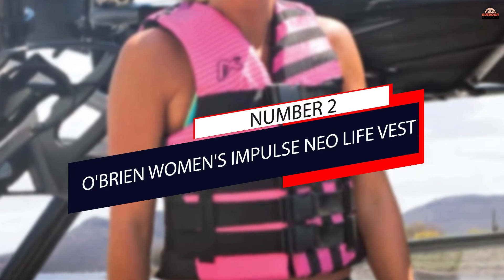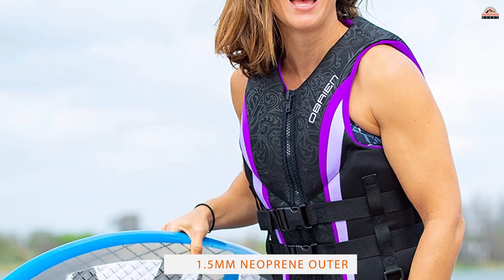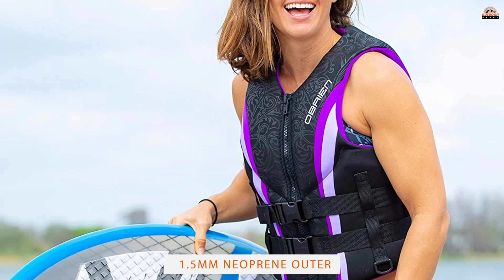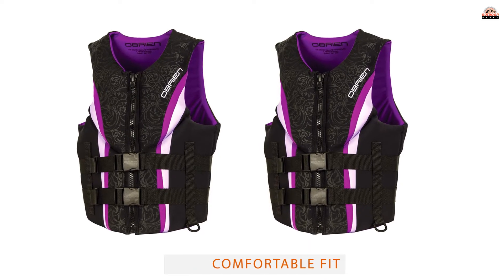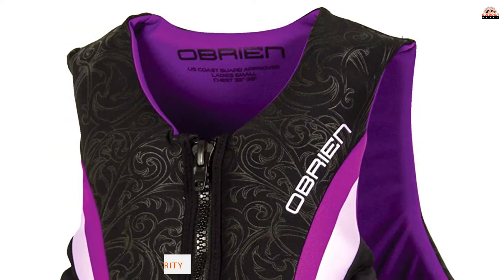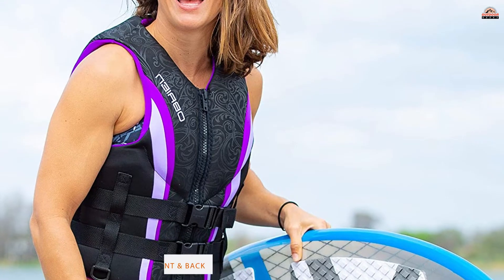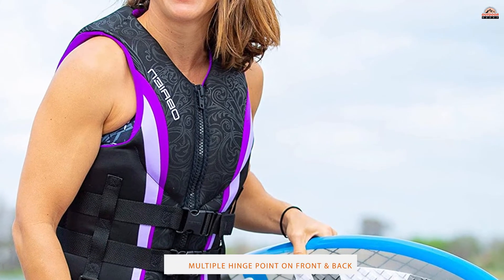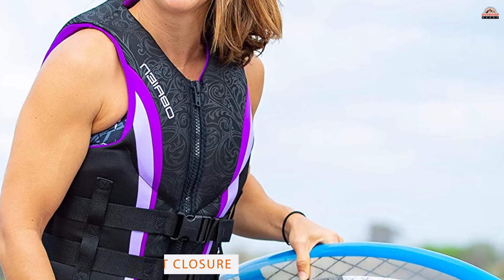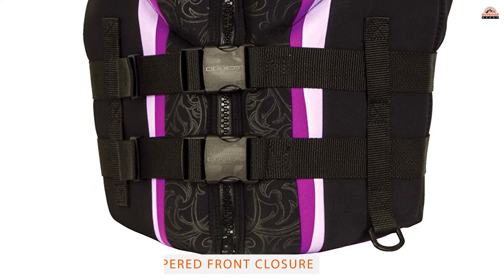Number 2: O'Brien Women's Impulse Neo Life Vest. Easily one of the most fashionable PFDs out there, the Impulse Neo is an excellent choice for most water sports. The design features large arm holes and multiple hinge points in both the front and back to improve flexibility. The 1.5mm neoprene outer includes a zippered patterned front enclosure, two adjustable quick-release belts, a D-ring for easy key access, and highly visible purple and white striping.